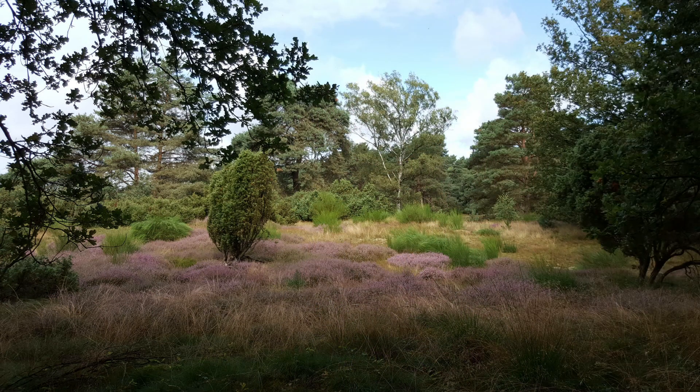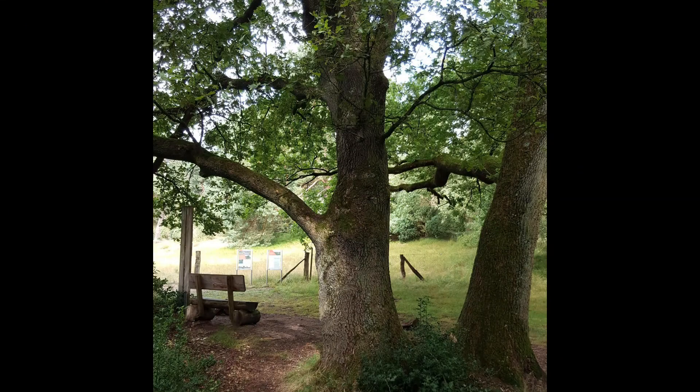Zum Beispiel die Wacholderheide im Naturschutzgebiet Losenberge – historisch, natürlich und ein wenig magisch.